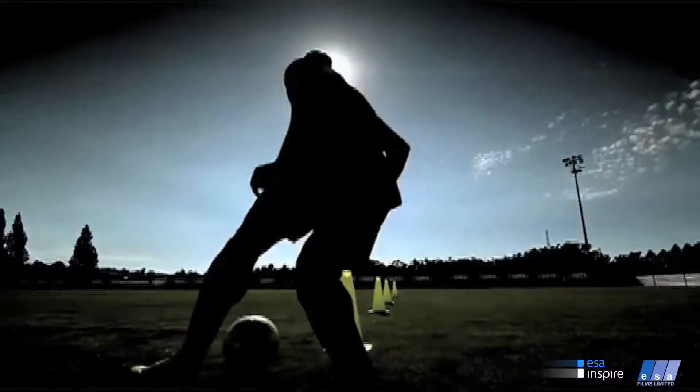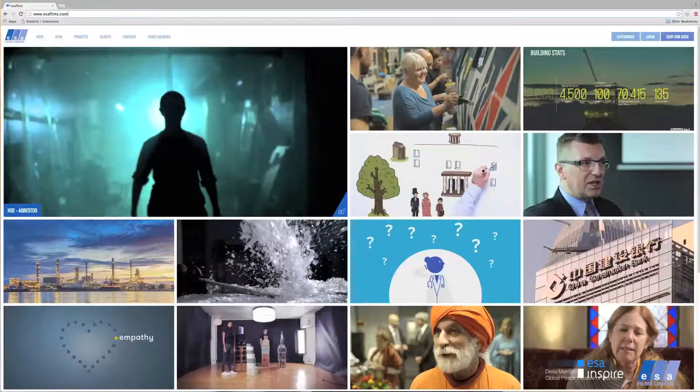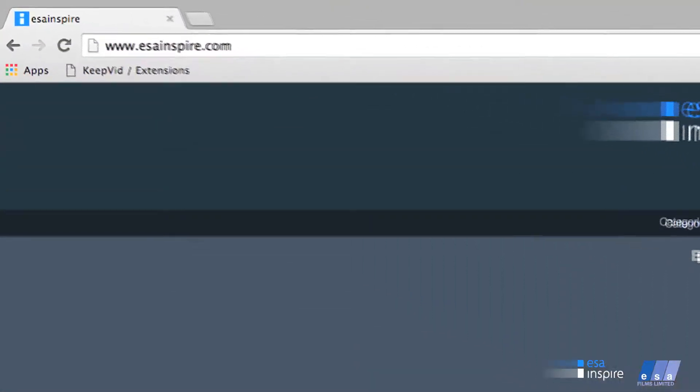Our goal is to bring real-world production skills to students involved in the production of film, video, TV commercials and corporate videos. ESA Films and ESA Inspire are among London's top production companies, working with global brands internationally.